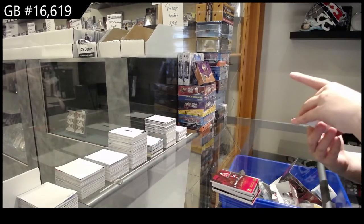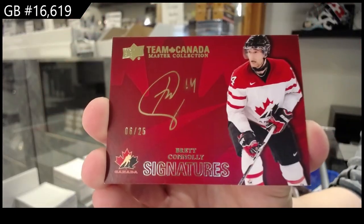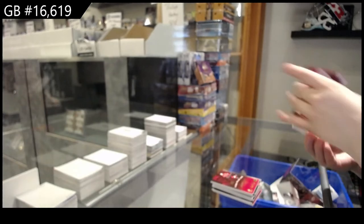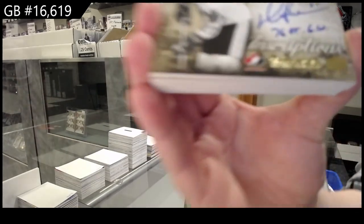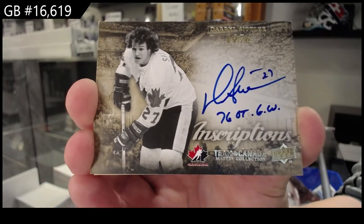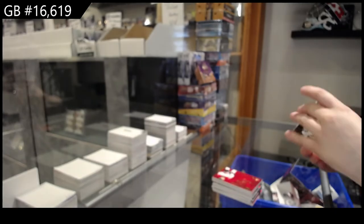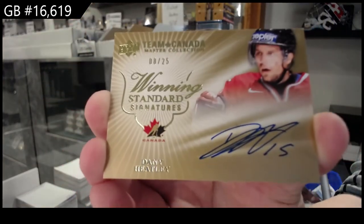Team Canada Auto number to 25 of Brett Connolly. We've got an Inscriptions Auto number to 25 of Darryl Sittler. Winning Standard Signatures number to 25, Danny Heatley.